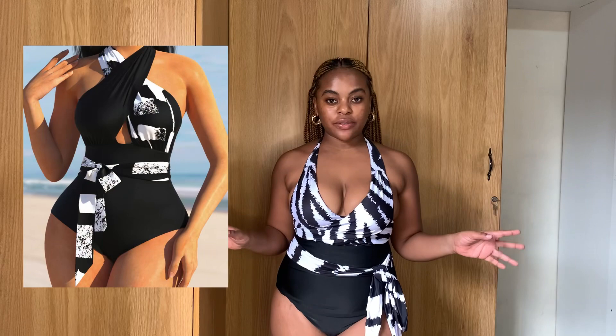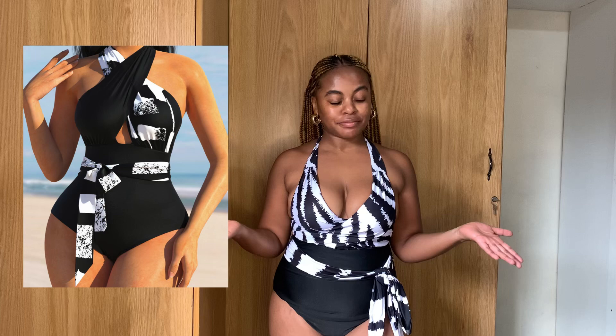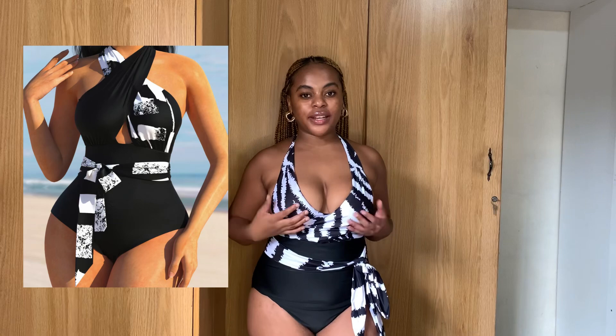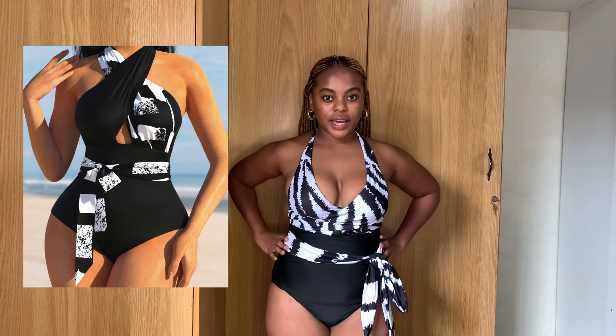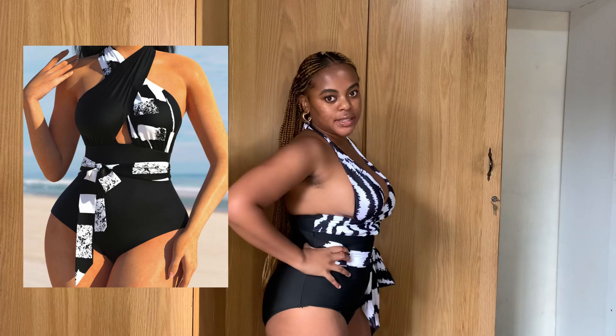The first item I'm trying on is this swimsuit — as you can see it is black and white. I absolutely love it. There is so much support — I never thought I had a cleavage until today! It has breast pads — that thing that is usually inside a bra — so it gives this area full support. I also love how it gives you an illusion of being snatched, just because of how the material is shaped.